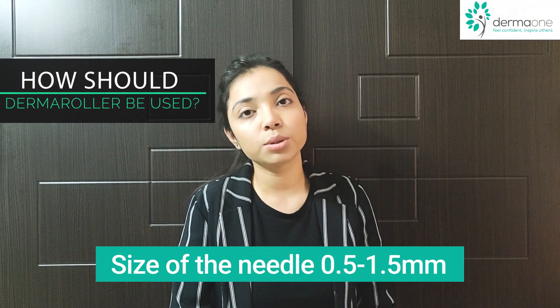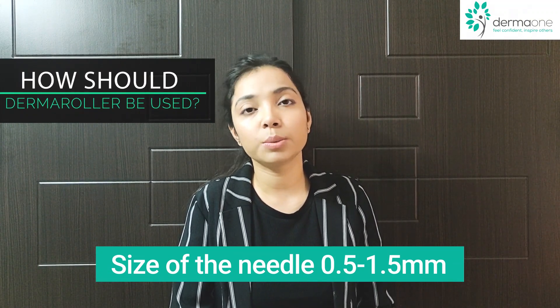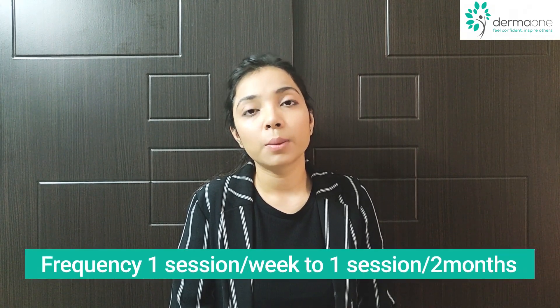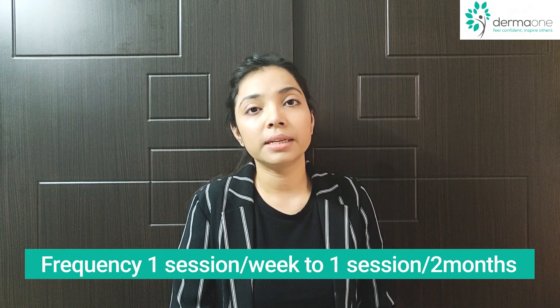After a dermaroller session for hair loss, you may experience a little redness and swelling which usually subsides in a few hours. The needle size varies from 0.5 millimeters to 1.5 millimeters, and your doctor will decide the appropriate size after assessing your condition. The frequency of sessions varies from one session per week to one session every two months, again determined by your doctor.